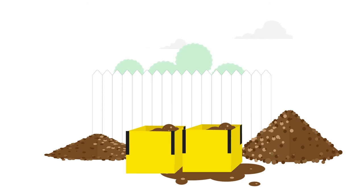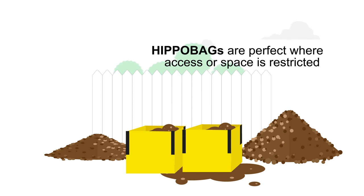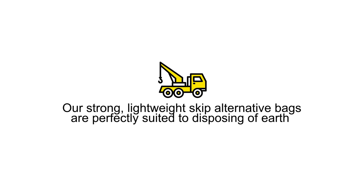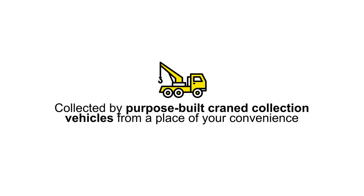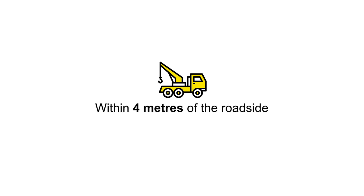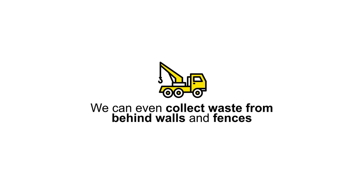Due to their size, flexibility and method of collection, Hippo bags are perfect where access or space is restricted and skip hire is not suitable. Our strong, lightweight skip alternative bags are perfectly suited for disposing of earth and are collected by purpose-built craned collection vehicles from a place of your convenience, within 4 metres of the roadside, rather than having to be left on the road like a traditional skip. We can even collect waste from behind walls and fences, as long as they are less than 6 feet tall.